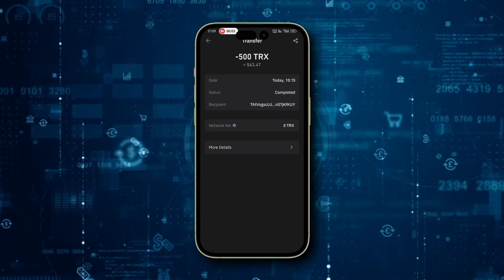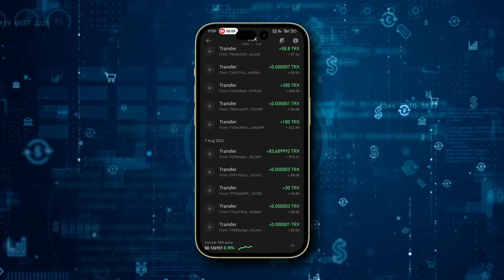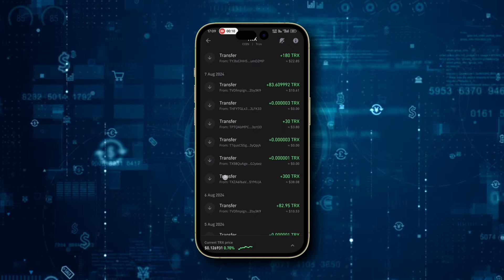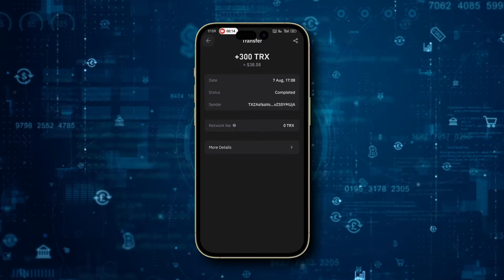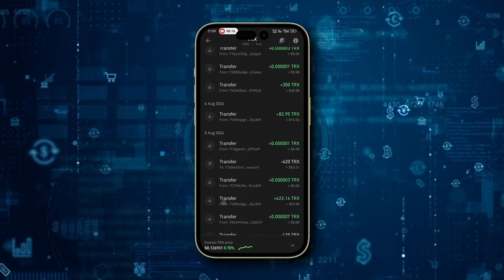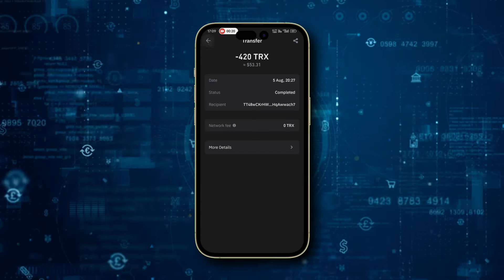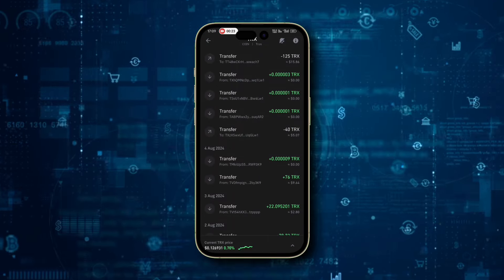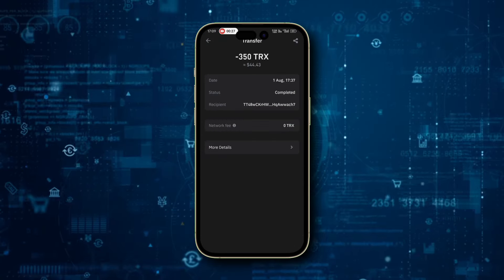You can see my transaction details on the mobile screen. I'm not just talking — I'm showing you all the proofs live. Till now I have earned over $2,500 from this most profitable and trusted platform without doing any hard work. On your mobile screen you can check my Trust Wallet transactions. For the past one week I've been earning a really big amount, as you can see. Literally I have earned almost $200 in just two days.